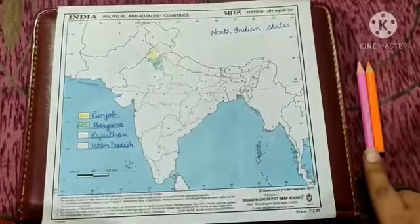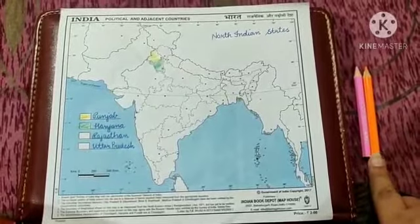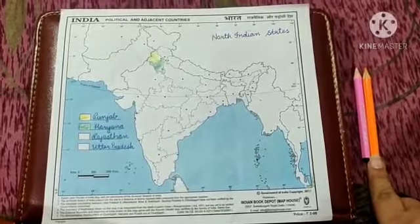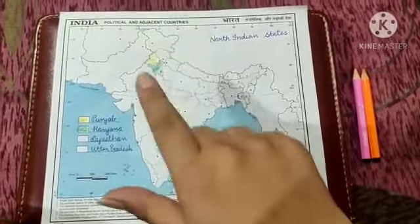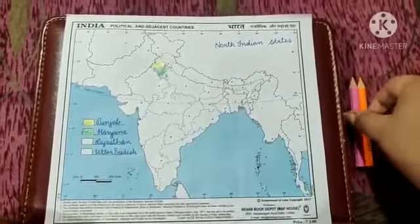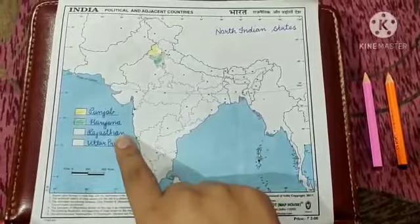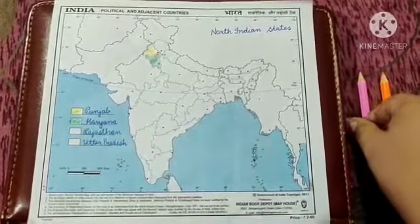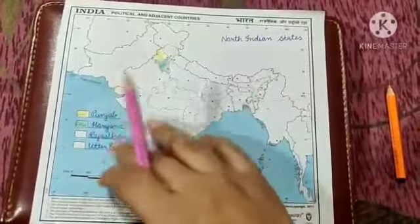For that I have used two colours. The first colour is pink and the other colour is orange. You also have to use the same colours that I am using in this map. So let's start. The first state is Rajasthan, and for Rajasthan I will use pink colour — I'll tell you why I am using pink colour.